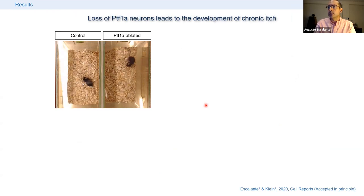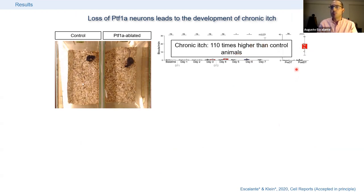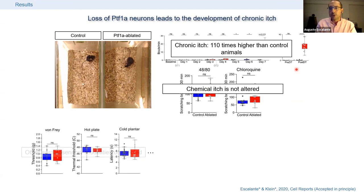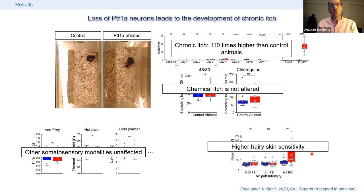These ablated animals develop a very intense itch phenotype — they scratch all the time, around 22 times per minute, compared to controls that scratch around 0.2 times per minute. That's roughly 100 times more scratching than controls. However, chemical itch is not affected: if you inject any pruritogen into the skin, animals scratch no more than controls. No other somatosensory modality was affected except sensitivity of the hairy skin. Applying very light air puffs to the hairy back skin, PTF1A ablated animals respond more strongly than controls.